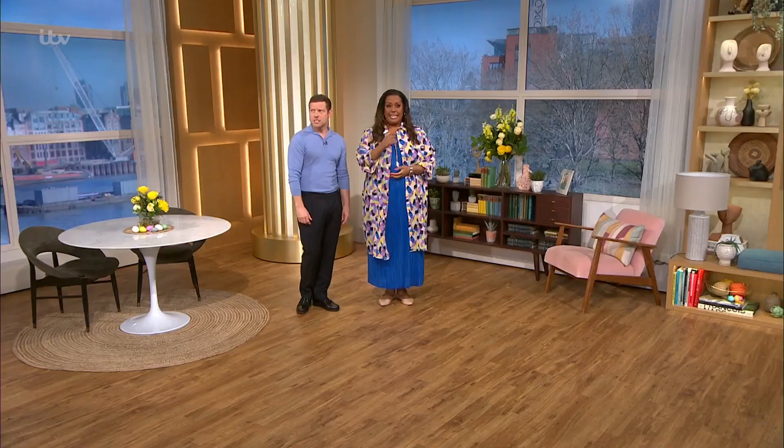Now, nothing says Easter quite like chocolate Easter eggs. But today, baker extraordinaire Jane Dunn is showing us a new way to enjoy them with her cracking speckled eggy. Let's take a look.